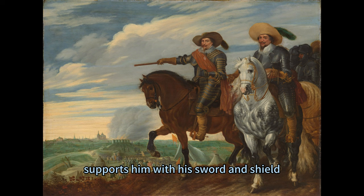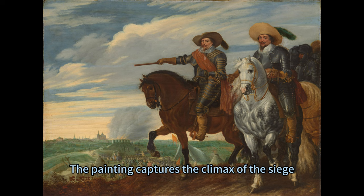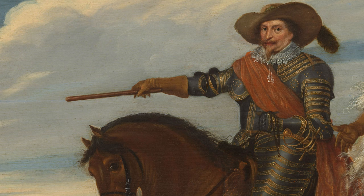Ernst Casimir, his loyal and brave cousin, supports him with his sword and shield. The painting captures the climax of the siege, when the Dutch forces stormed the city after a long and arduous campaign.